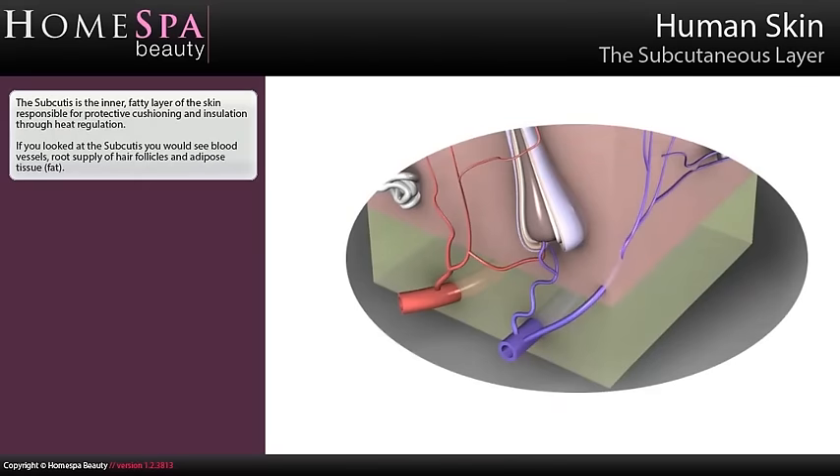The subcutaneous layer — the subcutis — is the inner, fatty layer of the skin, responsible for protective cushioning and insulation through heat regulation. If you looked at the subcutis, you would see blood vessels, root supply of hair follicles and adipose tissue — fat.